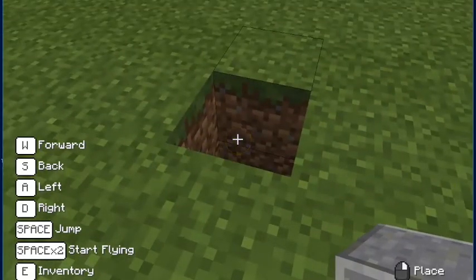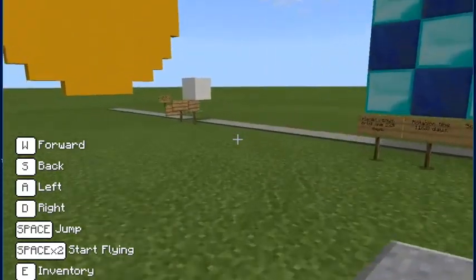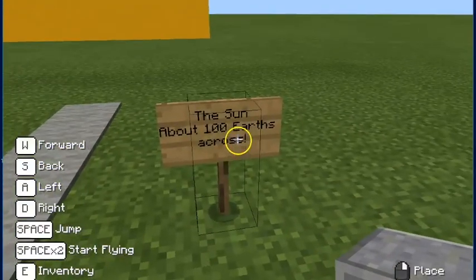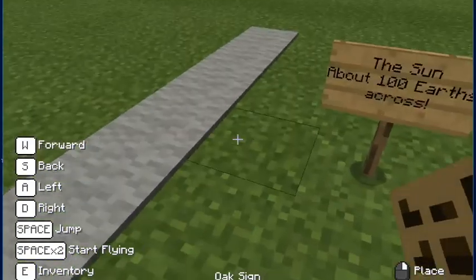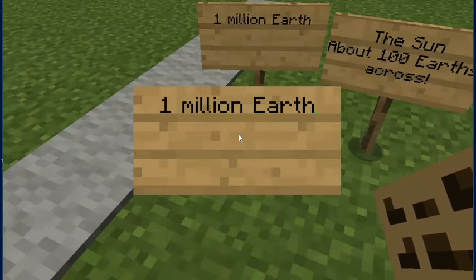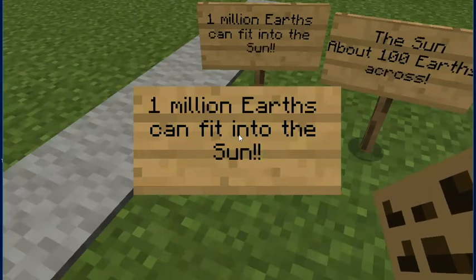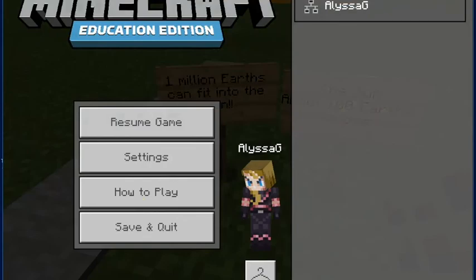Do you know how many Earths fit into the Sun? There are about a hundred Earths across, but one million Earths can fit into the Sun. There we go. Now I'm going to exit out and stop recording — we were recording that entire time.